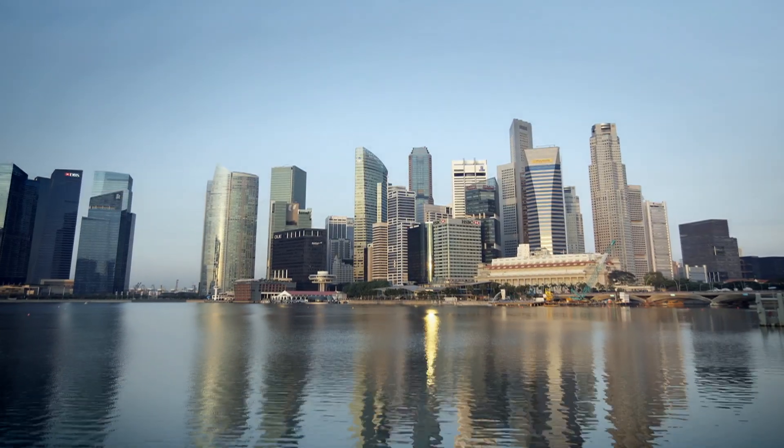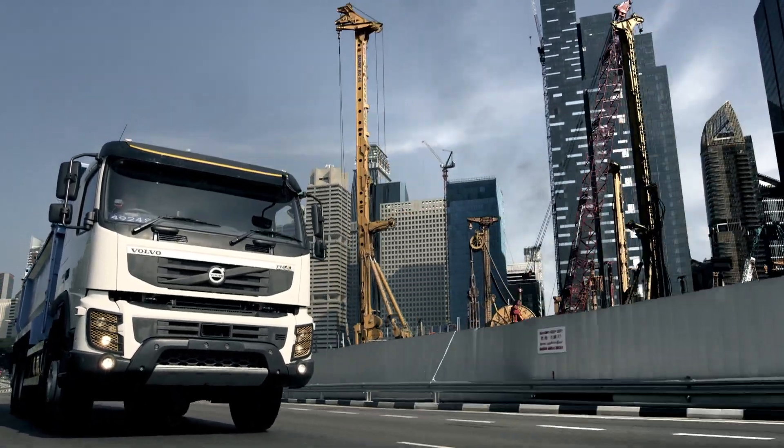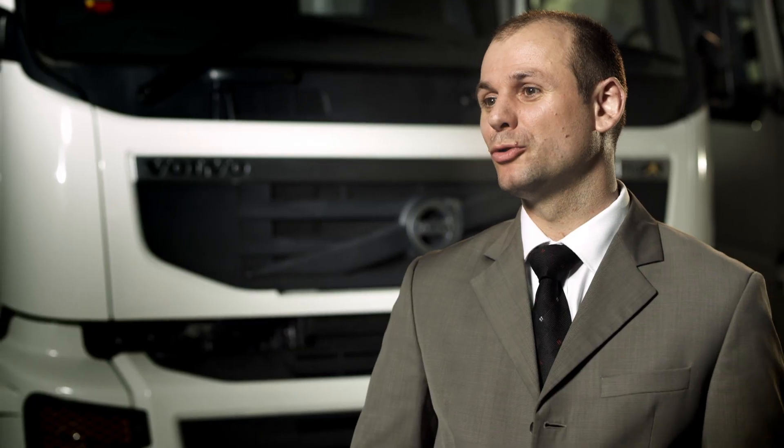Singapore is a very exciting place to live and to do business. There's a lot of infrastructure development happening at the moment — land reclamation, new MRT lines. The construction industry faces tremendous challenges in finding more efficient transport solutions, as there is a lot of competition happening.